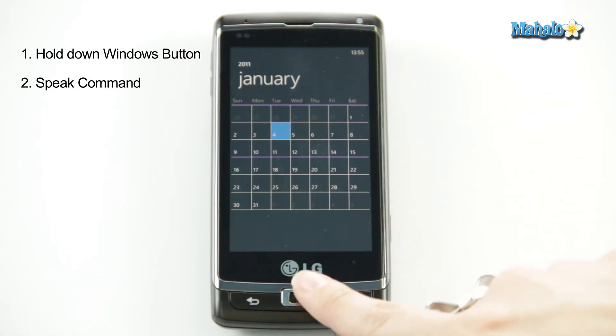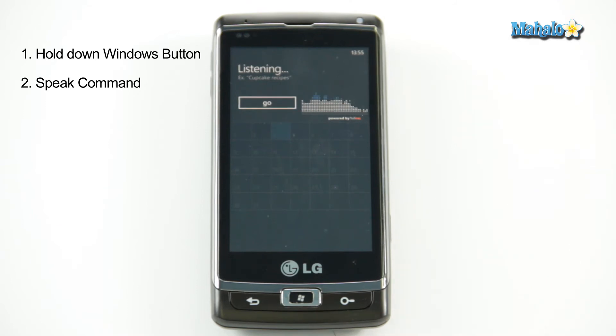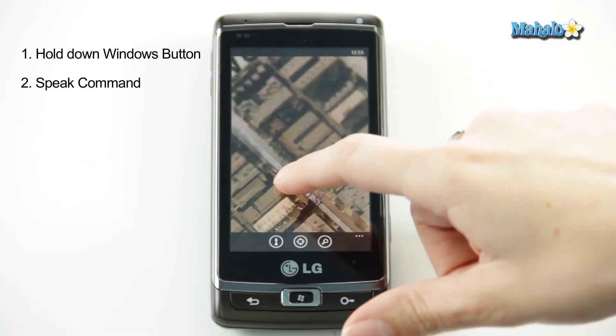Or maybe you want to check out maps — hold the button and say 'open maps.' There you go, it shows you where you are, you can get driving directions, you can do pretty much whatever you want here.